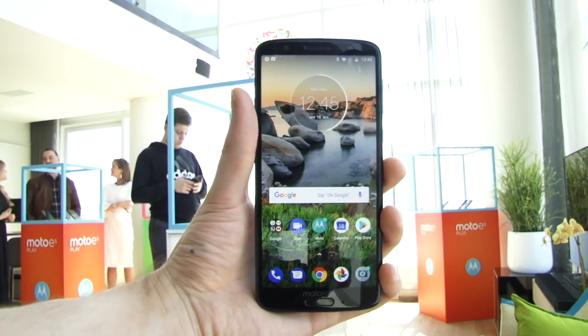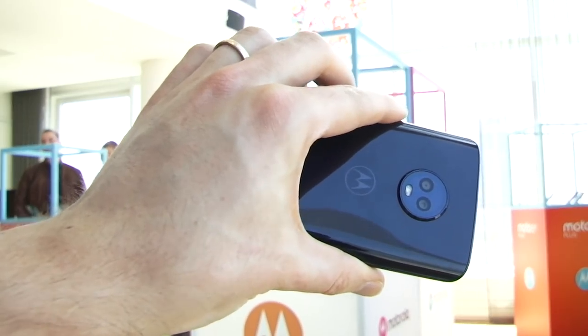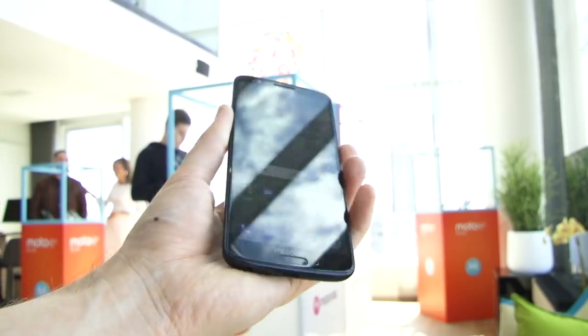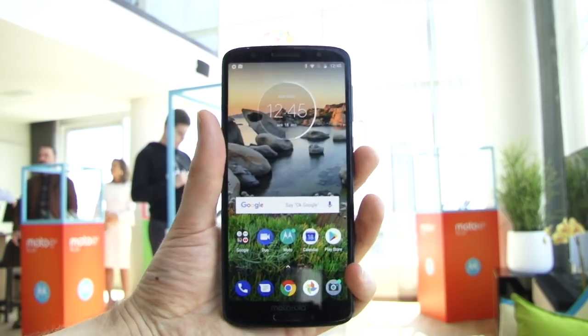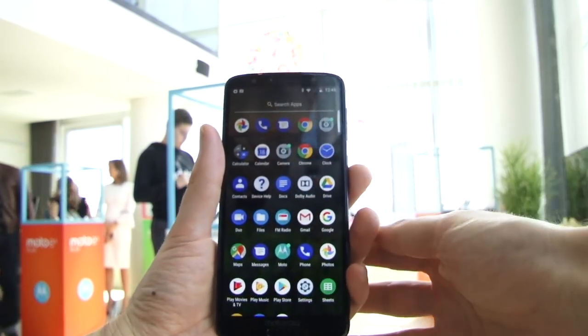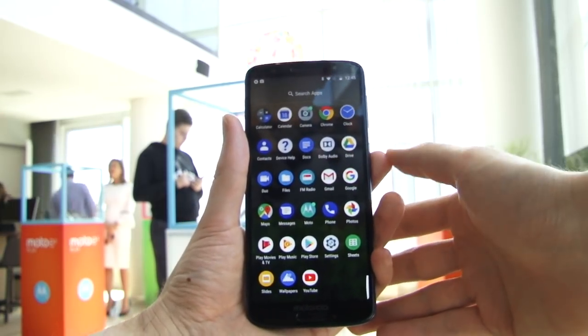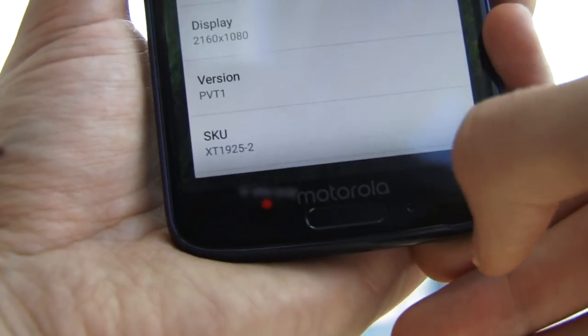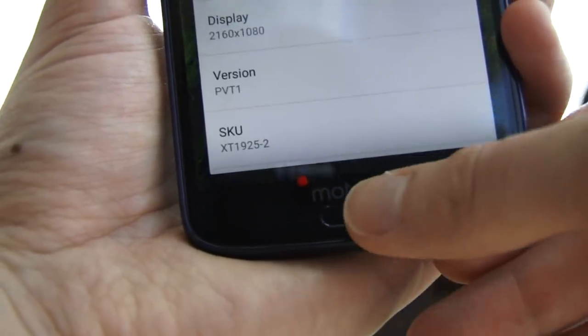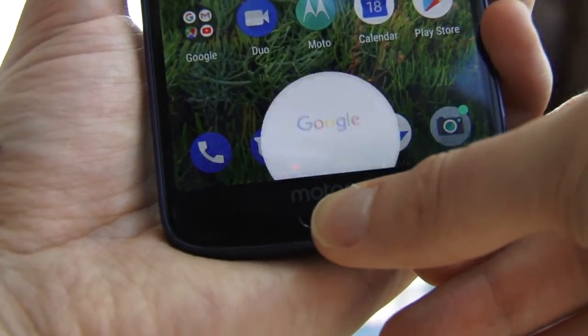But how do these phones differ? Starting with the G6, this is a Snapdragon 450 device with either 3 or 4GB of RAM and 32 or 64GB of storage, plus microSD card expandability. You've got a 5.7-inch IPS Full HD Plus display in that 18 by 9 aspect ratio, a respectable 3000mAh battery inside, and a curved glass back adding a real premium element to the mix.